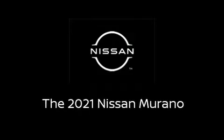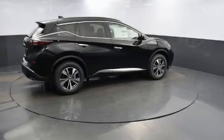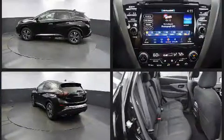Discerning drivers will appreciate the 2021 Nissan Murano. Under the hood, you'll find a six-cylinder engine with more than 250 horsepower. And for added security, Dynamic Stability Control supplements the drivetrain.